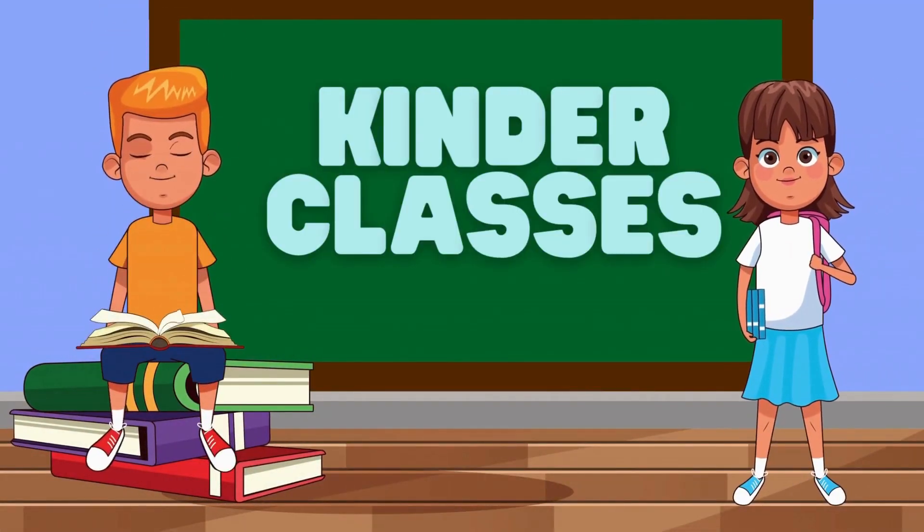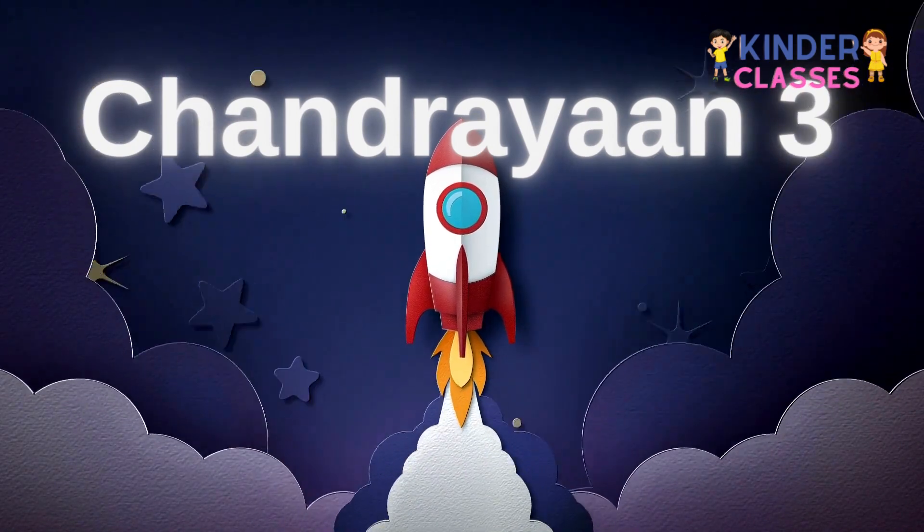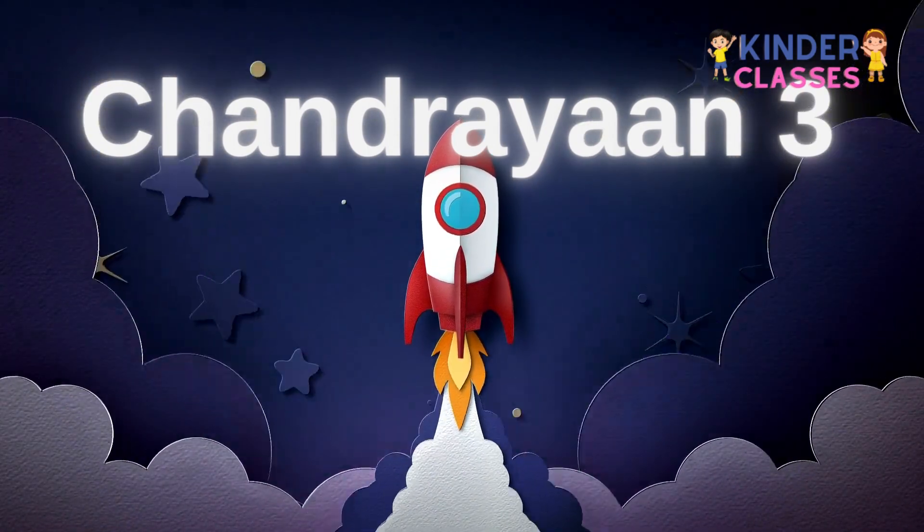Kinder Classes. Hi friends, today we are going to learn about Chandrayaan 3.